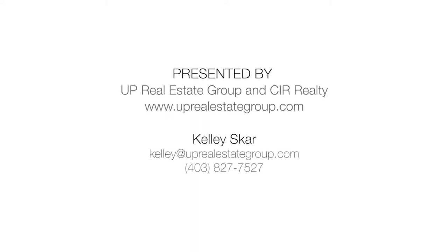Up Real Estate Group, where you want to be.